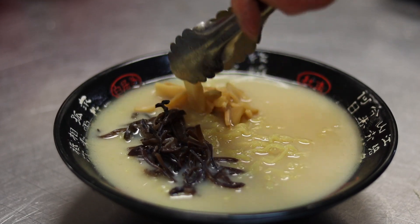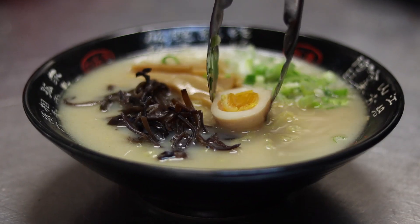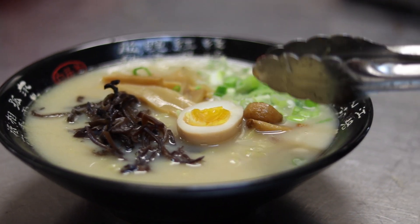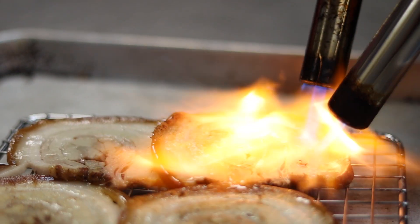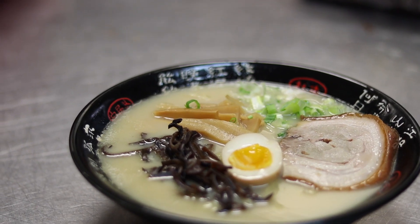It comes with a special half soft boiled egg, onions, roasted pork specially made, and mushrooms on the side. It's like a beautiful bowl of art.